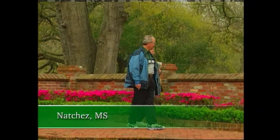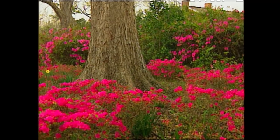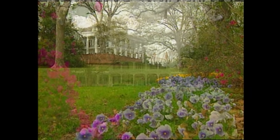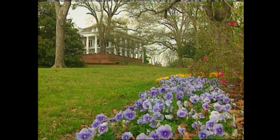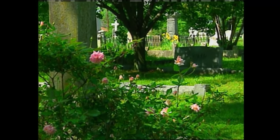Here you can wander through centuries-old gardens of azaleas, camellias, and other old-fashioned flowers, and also tour magnificent antebellum homes. Visitors in search of beautiful flowers will find them here and in some of the most unlikely places.